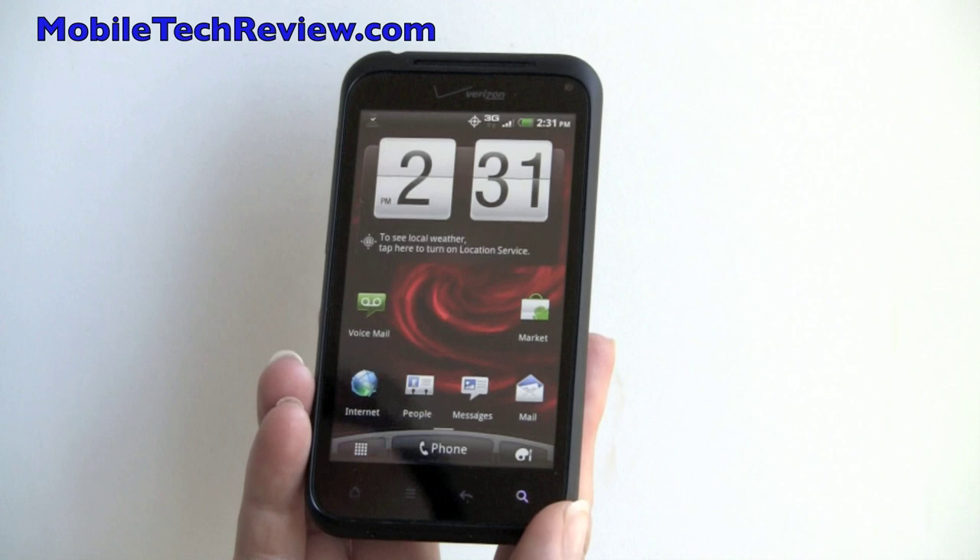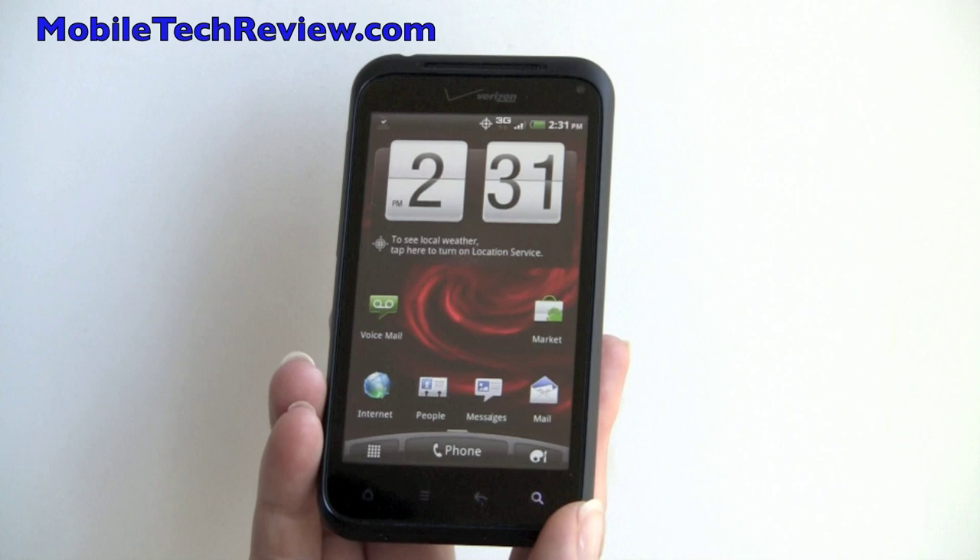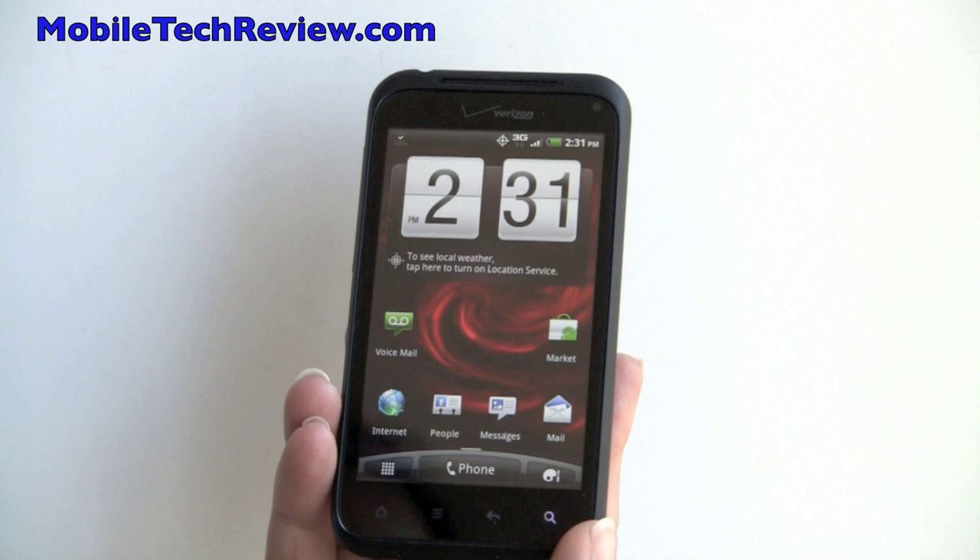This is Lisa from Mobile Tech Review, and this is the HTC Incredible 2 on Verizon. Obviously this is the follow-up to the Incredible, and some folks have been moaning and complaining that it's not that much better than the original Incredible.